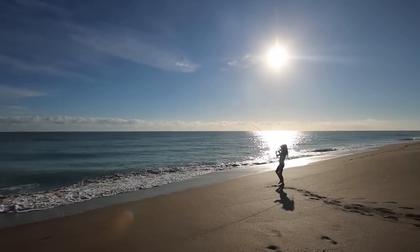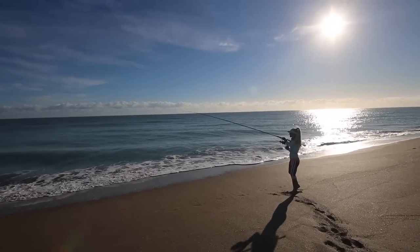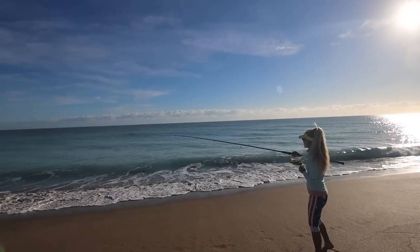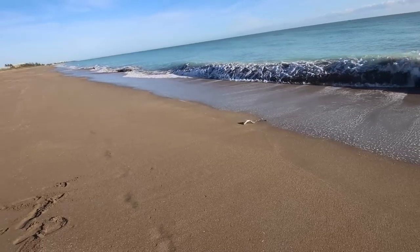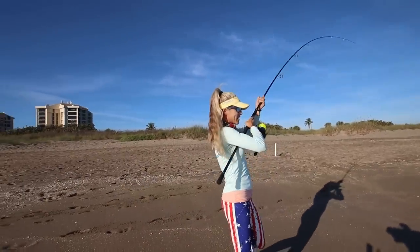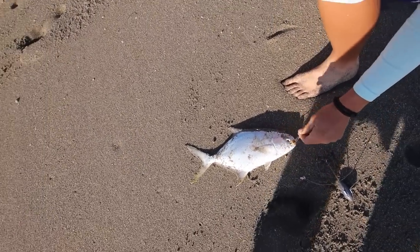We got a fish on. Solid rod tip bobbing up and down. Definitely a slower bite, but we are taking our time today to catch some fish. Let's see what it is — I think it's the right fish, it feels like the right fish. That's going to keep all day. We're killing it! Another nice Pompano.